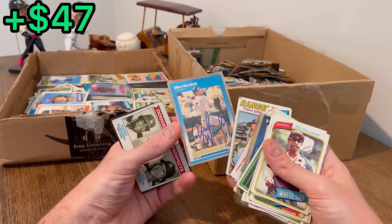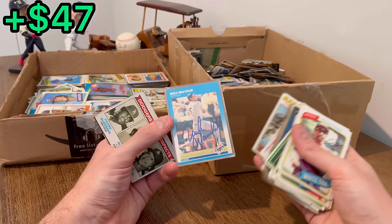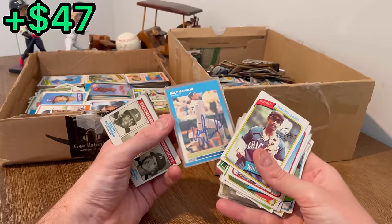A Mike Marshall autograph — no COA with that. But who is forging a Mike Marshall autograph, especially that nicely? That being said, I don't know what Mike Marshall's autograph looks like off the top of my head, but it looks nice.